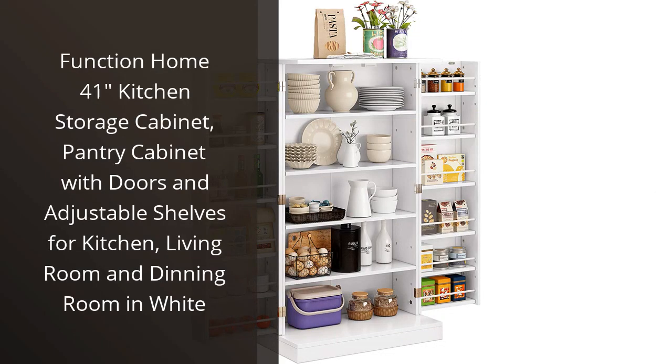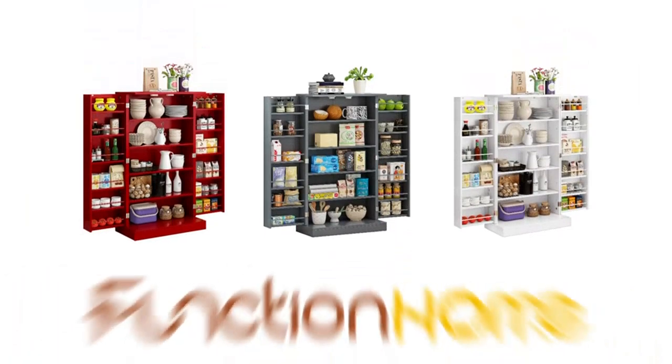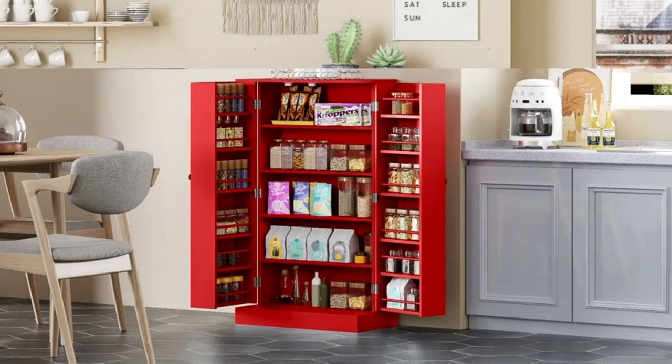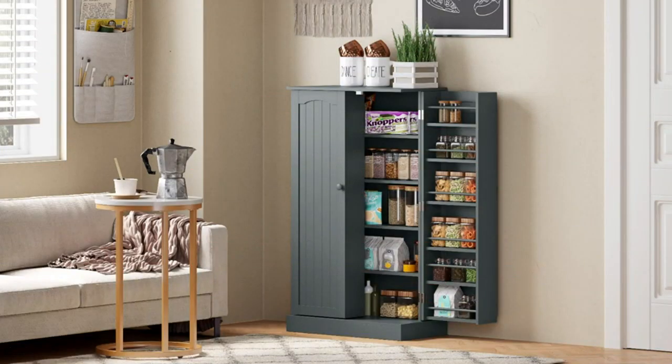I recently purchased the Function Home 41 Kitchen Storage Cabinet and I am absolutely in love with it. This pantry cabinet with adjustable shelves has been a perfect addition to my kitchen, as it has allowed me to organize all my cooking essentials in one place. The cabinet is quite spacious,